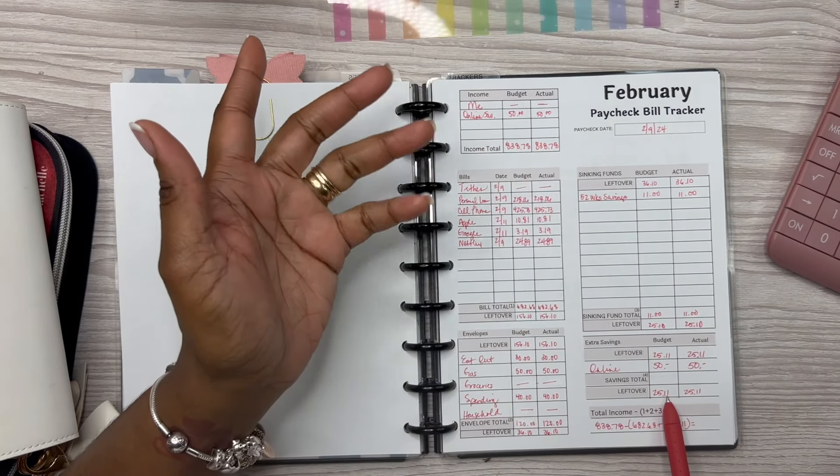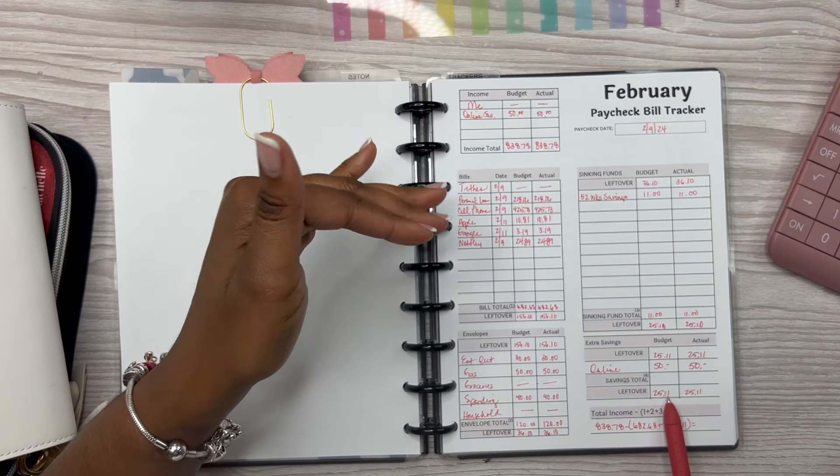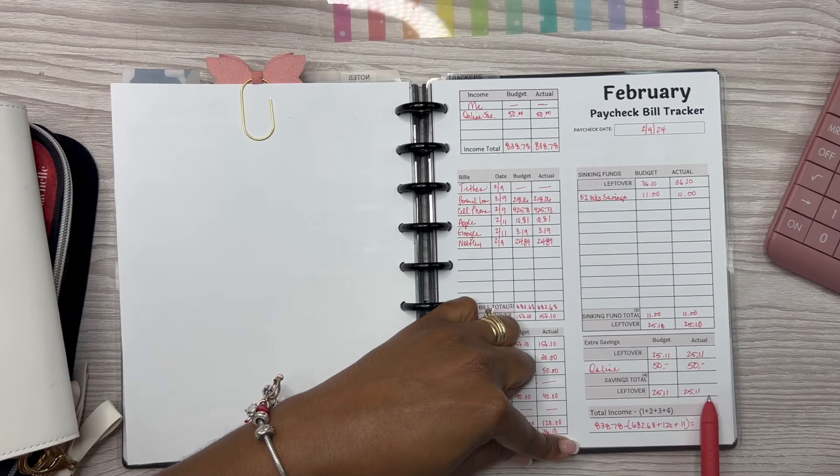What we have left over as a buffer in my checking account is $25.10.